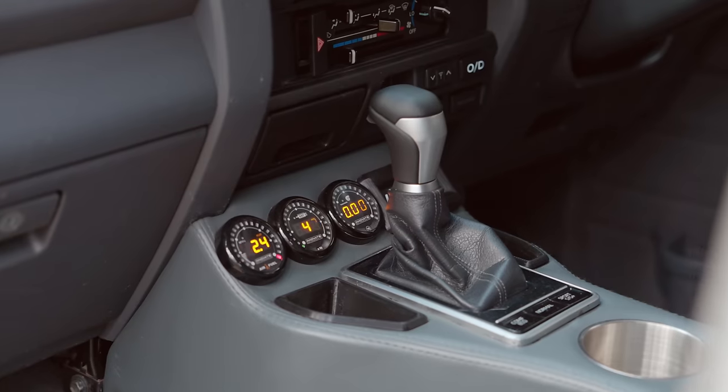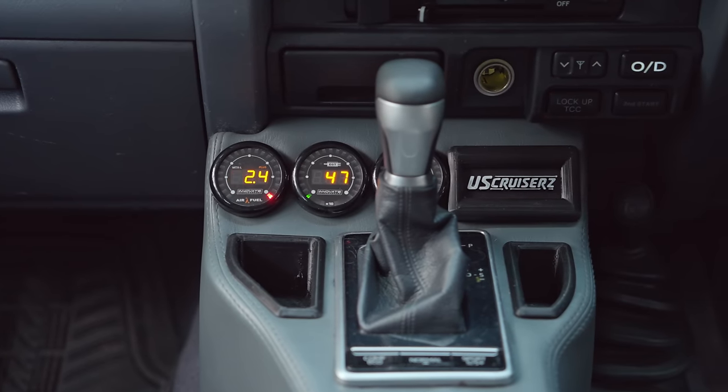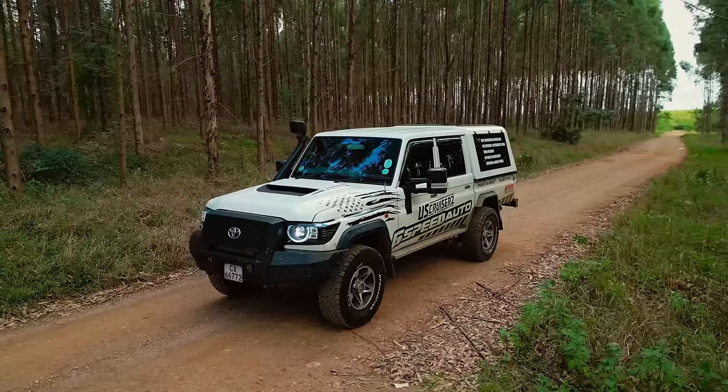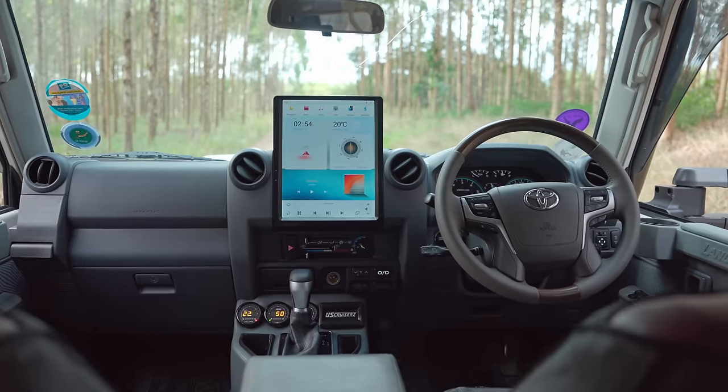We've put some gauges in ours for the performance upgrades, but that's optional — we can fit USB ports or whatever is needed there instead. We also import headlights and electric side steps, which were very popular at Nampo. When people see them open, it's the first topic of discussion. Then obviously the auto gearbox comes up next. Steering wheels are also a very popular option.